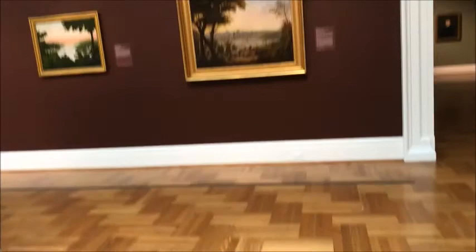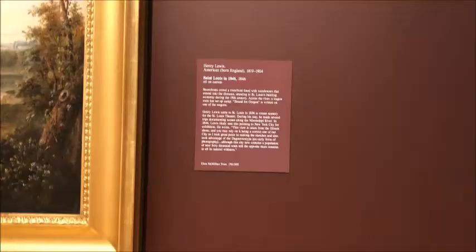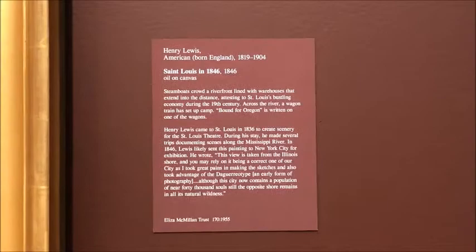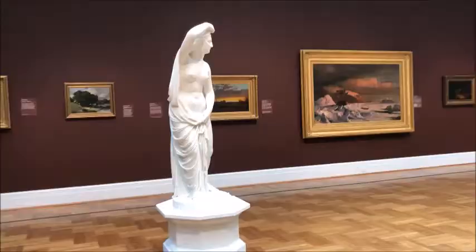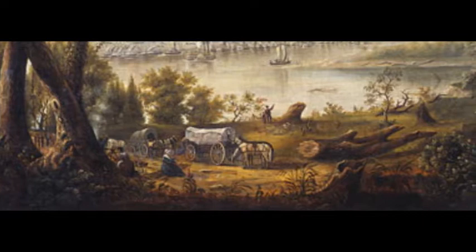I chose to analyze Lewis's oil canvas with the methodology of deconstruction. From the title it is clear that this was painted in St. Louis in 1846. From learning about this time period, this is when people were hoping to claim land by moving west. Seeing Lewis's addition of a wagon and fire, the family was staying in St. Louis for the night and were only there for a short while. Lewis incorporates two aspects of St. Louis at this time: the industrialized and peaceful side.